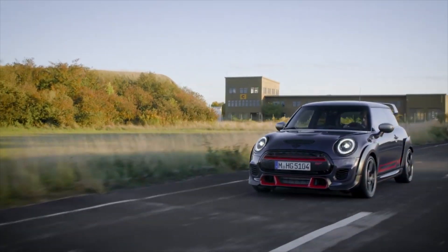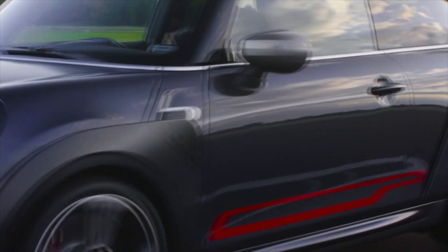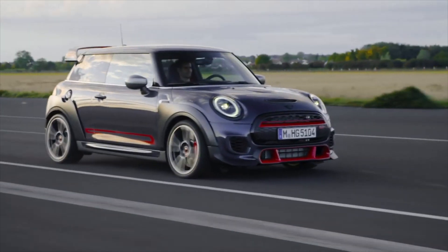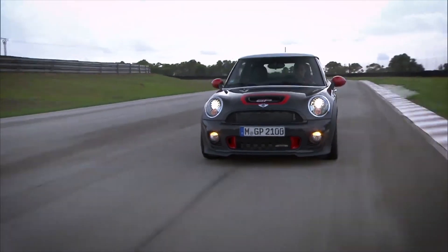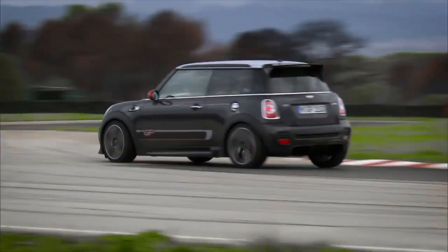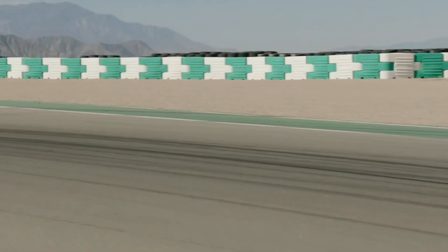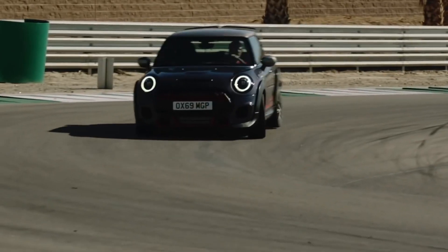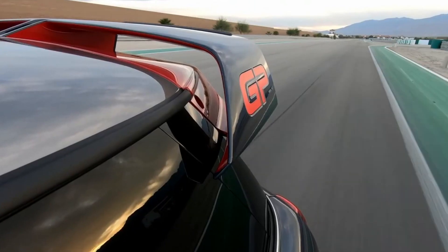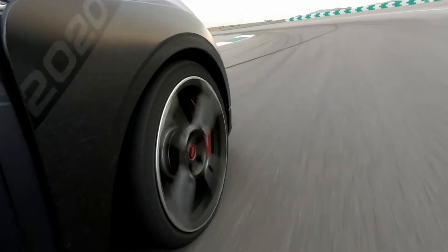Este compacto guarda bajo su capó un motor de 4 cilindros, 2 litros, turbocargado, capaz de producir 306 caballos de potencia, lo que le permite lograr el sprint de los 100 kilómetros por hora en 5.2 segundos y una velocidad máxima de 265 kilómetros por hora. El motor está acoplado a una transmisión automática Steptronic de 8 velocidades con levas en el volante, y también cuenta con bloqueo mecánico del diferencial para el eje delantero y sistema de tracción en las cuatro ruedas.